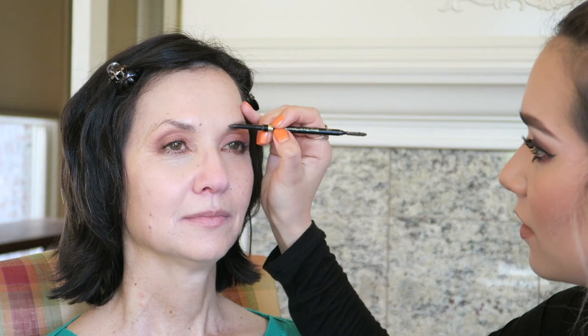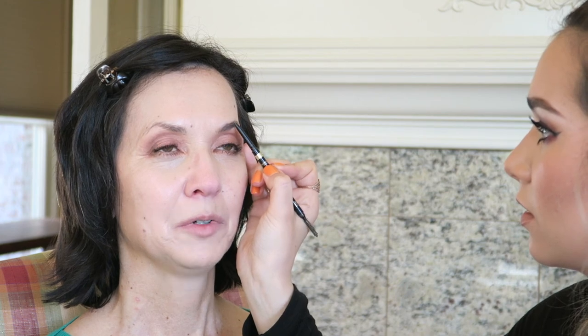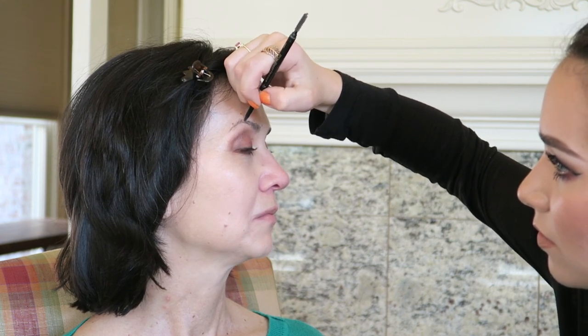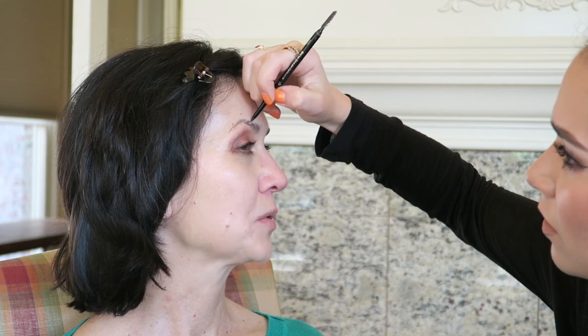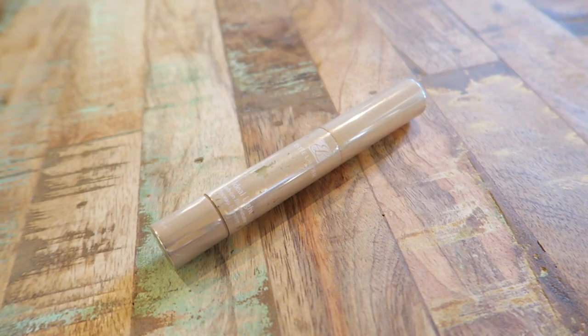Now I'm using my L'Oreal Brow Stylist Definer Brow Pencil in Brunette and just following Aunt Karen's natural eyebrow shape. She has beautiful arches so it didn't take much — they're just a little thin and sparse. I'm mainly focusing on adding a little fullness while keeping the natural shape, and continuously brushing through with the spoolie to keep them looking natural.